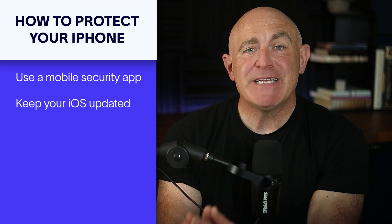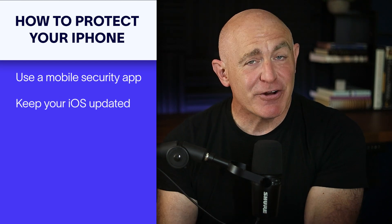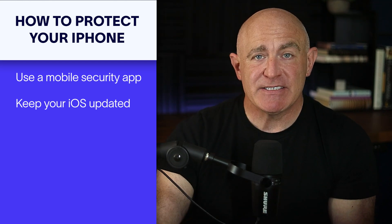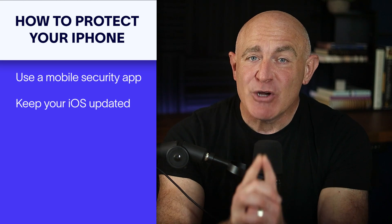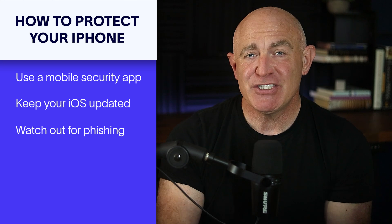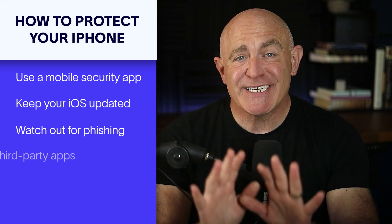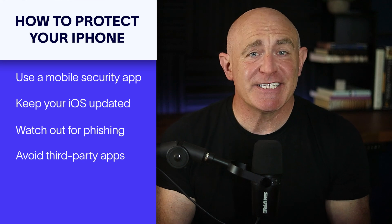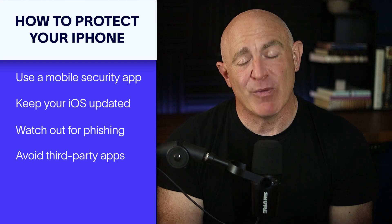Next, regularly update your iPhone's operating system to get the latest security patches from Apple. Apple frequently releases these updates to fix vulnerabilities, so don't ignore them. Be cautious when opening messages or emails from unknown sources, especially those with links — hackers often use phishing to steal credentials or trick you into downloading malware. Always stick to downloading apps from Apple's official App Store, which has strict security checks to keep you safe. Avoid third-party app stores because they can contain harmful malware.